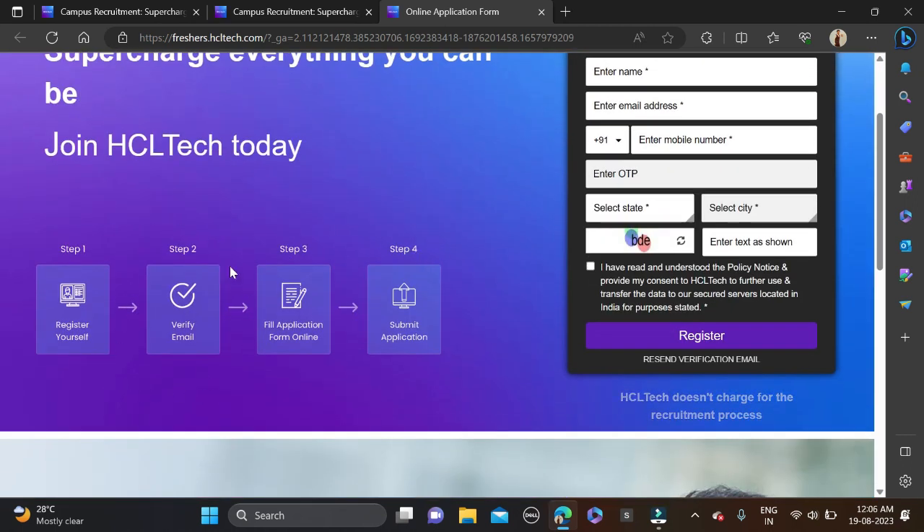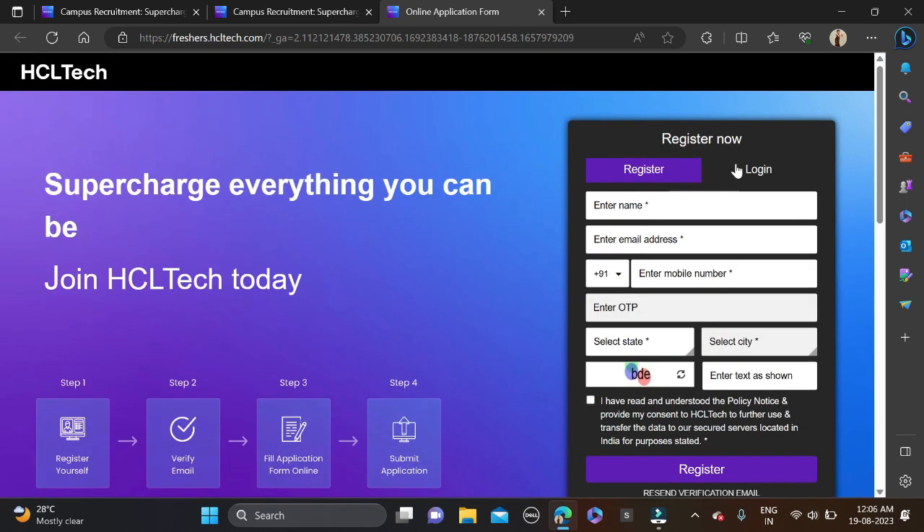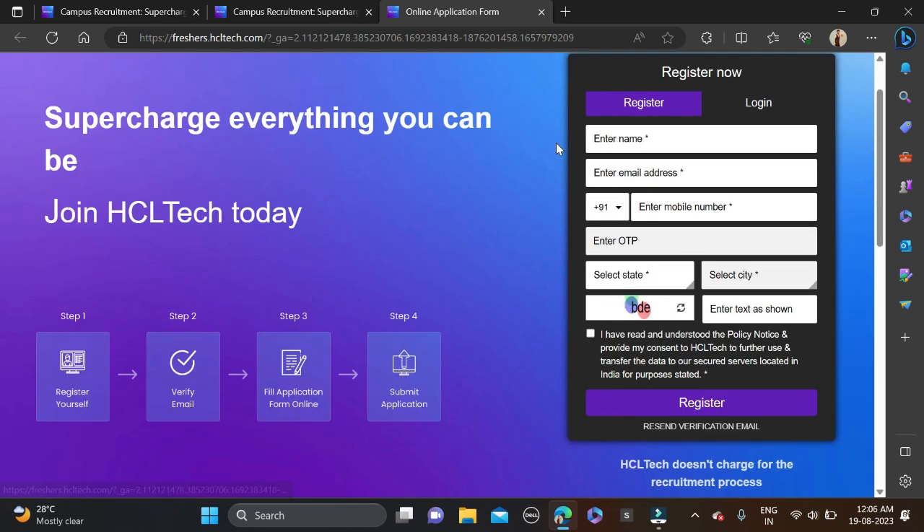Complete your profile in four steps: Step 1 — register yourself; Step 2 — verify your email ID; Step 3 — fill the application form; Step 4 — submit the application. If you are new to this platform, fill in your full name, email ID, contact number, enter the OTP, select your state and city, fill the CAPTCHA, agree to the terms, and click Register. After that, complete the application form and apply.